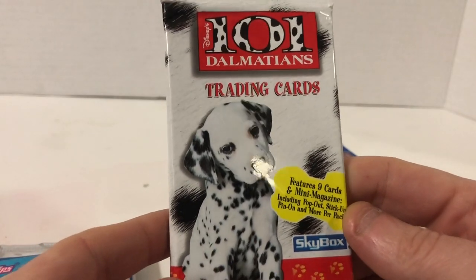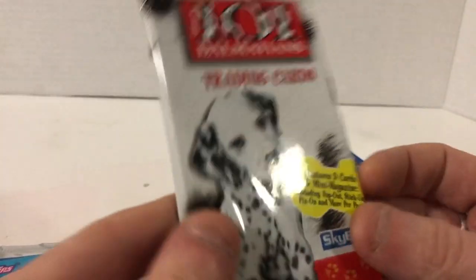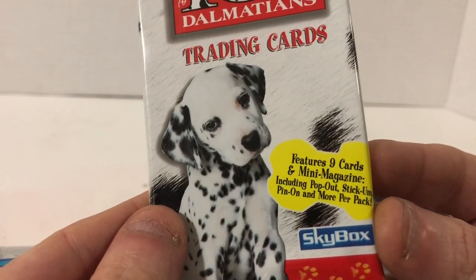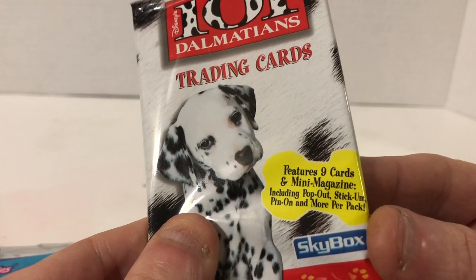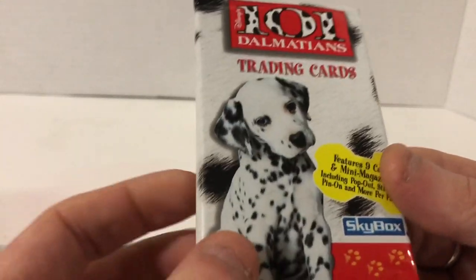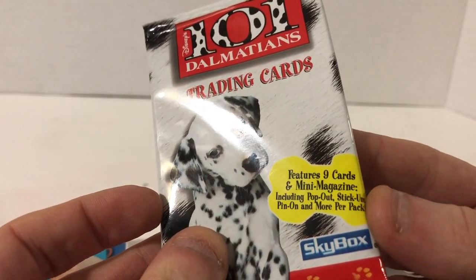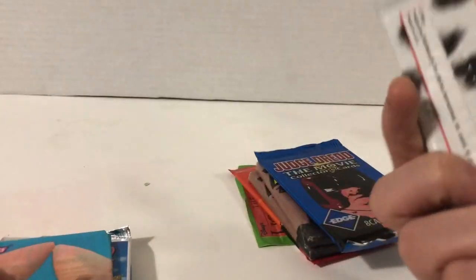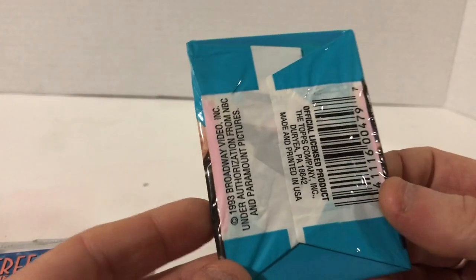101 Dalmatians trading cards — features nine cards and a mini magazine. I don't know how they're going to fit a magazine in here. Including pop-out, stick-em, pin-on and more per pack — that's promising a lot for a pack of trading cards. Another Skybox pack: nine cards, mini magazine, pop-out, stick-up, pin-on. This is an interesting pack; I'd be curious to see how they fit a magazine in here.